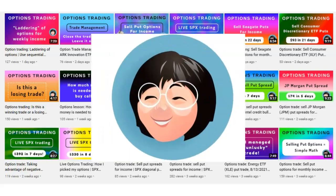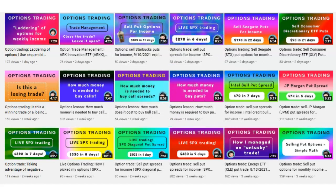Good morning, Options Traders. In today's lesson, I'm going to show you a relatively simple way to generate consistent monthly income with options.